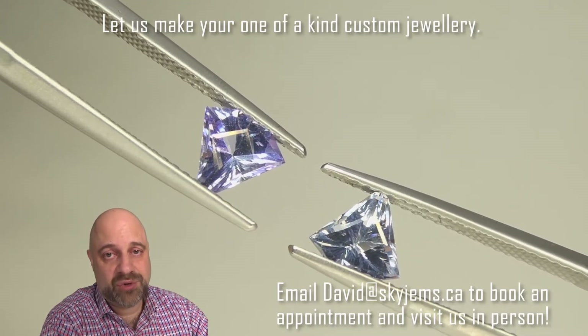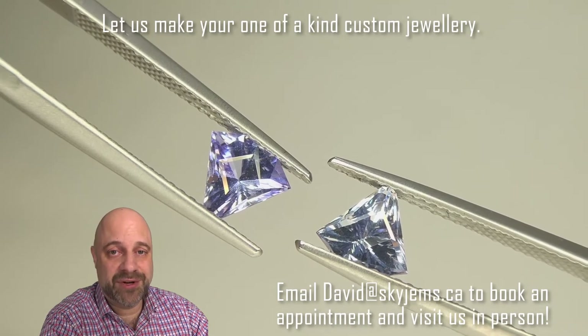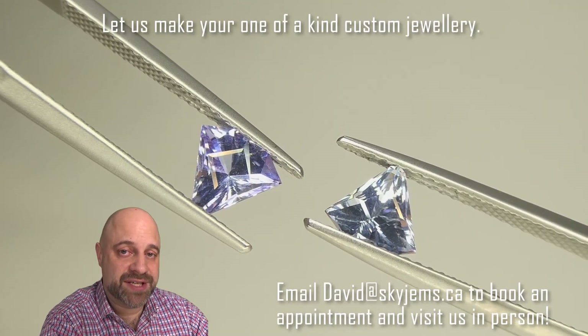So again, if you want jewelry made with these, please reach out to me and I do hope to hear from you soon. Thank you all so much for watching. Have yourself a great day and don't forget to tell your friends about SkyGems.ca.